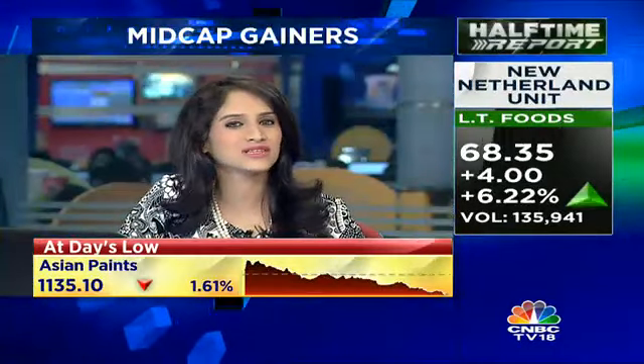Aurobindo Pharma is trying to provide some green on the screen today. Ekta, what's the reason? Well,